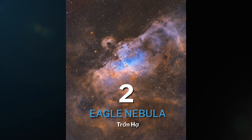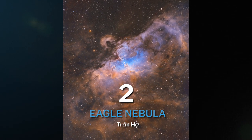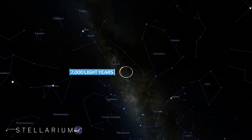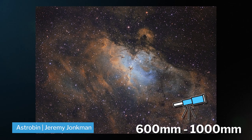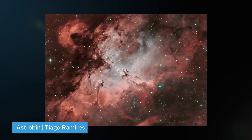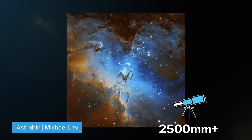Our next object is the infamous M16, also known as the Eagle Nebula, which is also an emission nebula that lives in the constellation of Serpens, 7,000 light years from Earth. This is home to the Hubble Space Telescope's most famous picture of the Pillars of Creation. The Eagle Nebula is best shot from 600 to 1,000 millimeters in narrowband, but you can still shoot it in broadband. If you want to get close up on the Pillars of Creation, you're looking at anything above 2,500 millimeters.